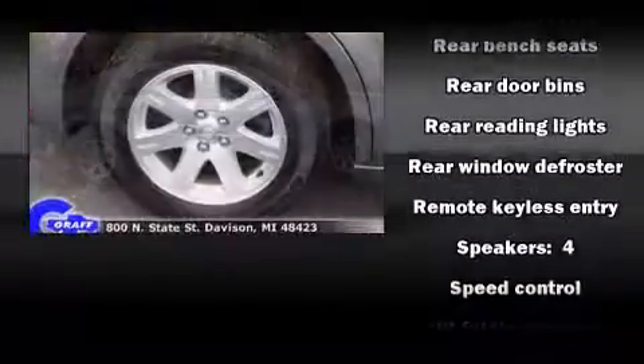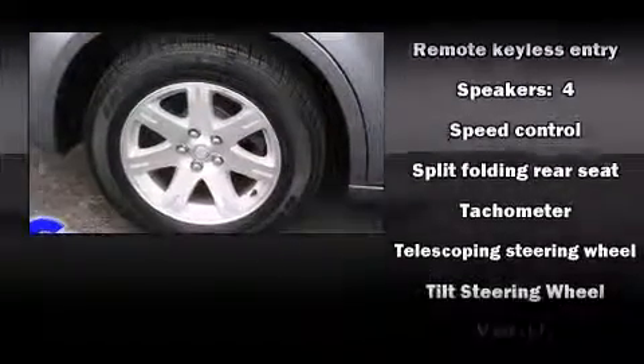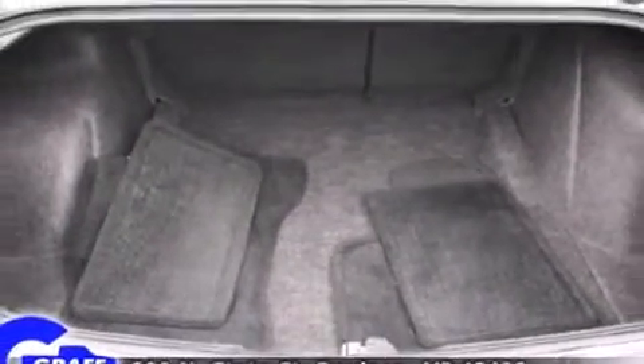Chrysler ensures the safety and security of its passengers with equipment such as dual front impact airbags, a panic alarm, and four-wheel disc brakes.